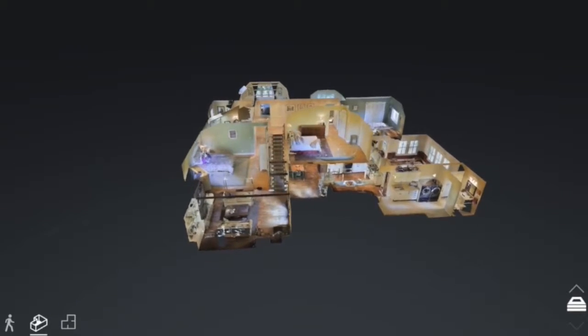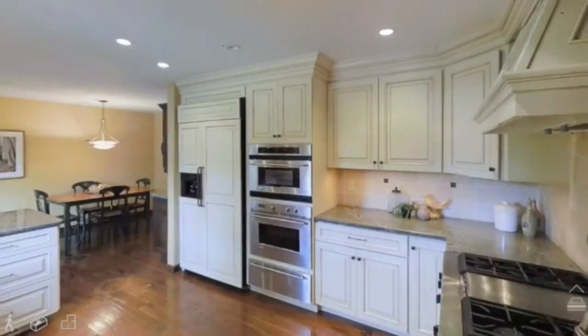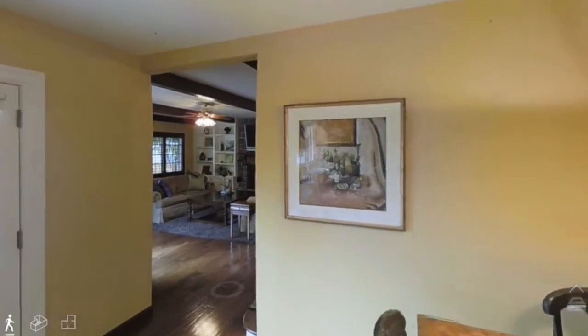From a dollhouse view, prospects get a great perspective of your home. They can then zoom into any room and walk around. This 3D interactive tour will set your home apart from any other.